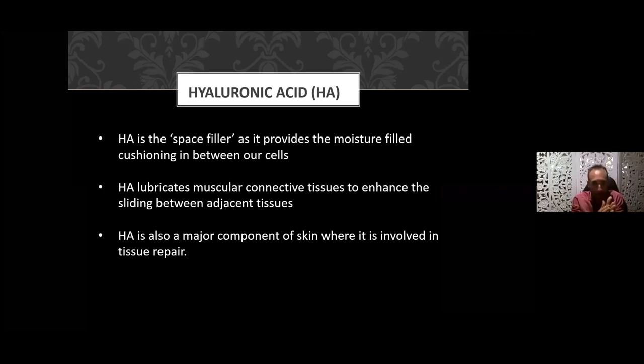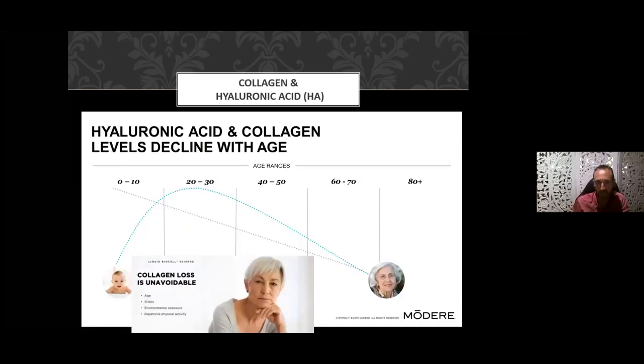Internally our organs rub up against each other, and we need hyaluronic acid so it doesn't create friction. Hyaluronic acid is also a major component of skin where it's involved in tissue repair. As we age the amount of hyaluronic acid and collagen declines — and that loss is accelerated by stress. People who are great worriers and have had a lot of trauma tend to look older because their adrenals pump out adrenaline and cortisol, which accelerates collagen degradation.